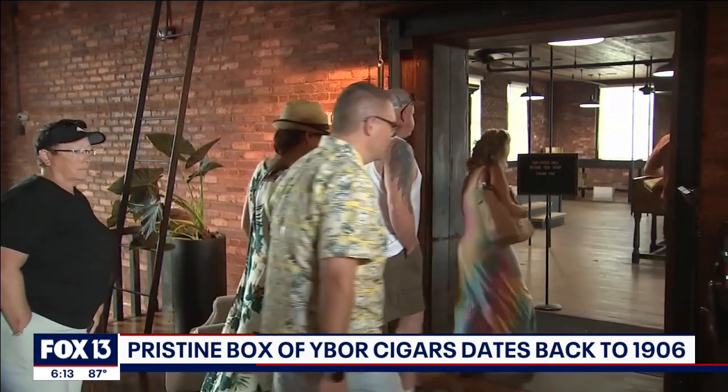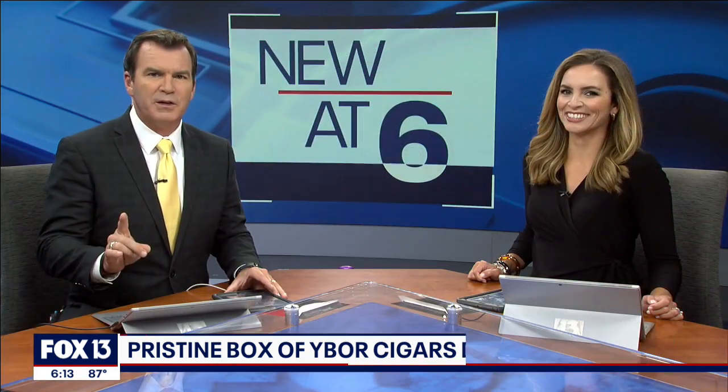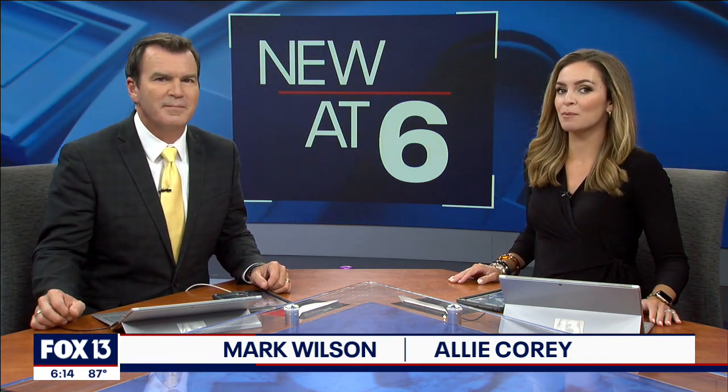So new at six, you might think the guided tour at the J.C. Newman factory is about old things, right? Well, you would be mostly right, except there's actually something there new that they've never seen before. As Fox 13's Lloyd Sours shows us, it's back in Tampa after 100 years and 1000 miles.